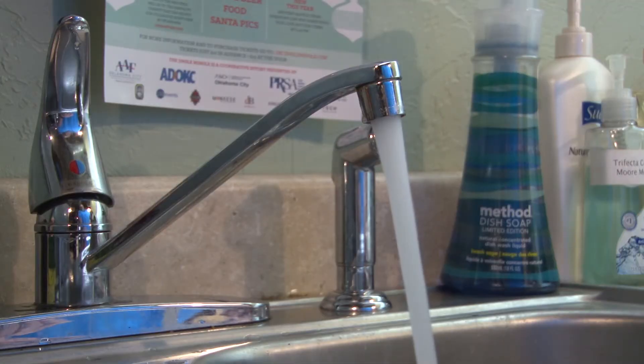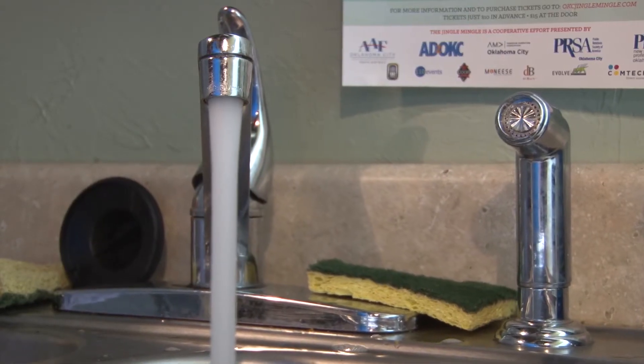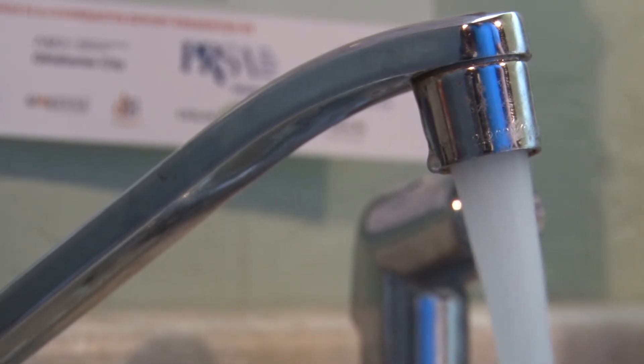Our water quality professionals test our water every two hours throughout our treatment process, 24/7. We test for a variety of parameters. Combined, we test over 50,000 samples a year.